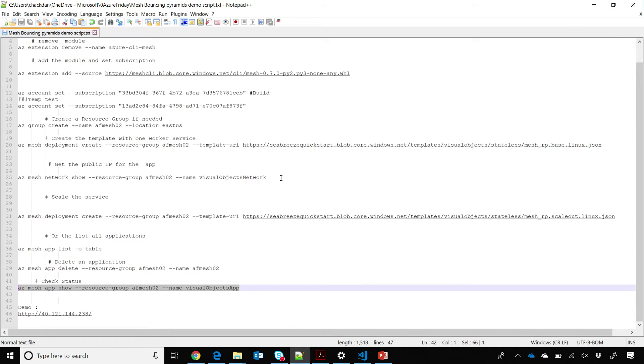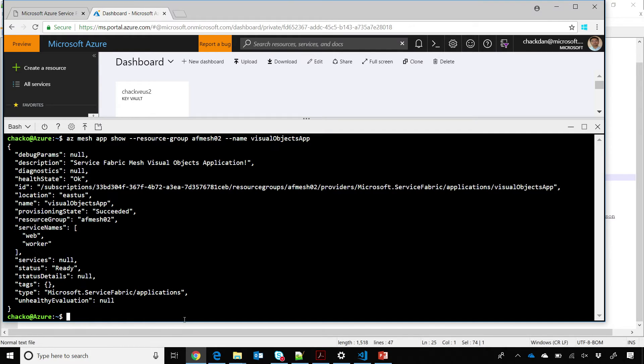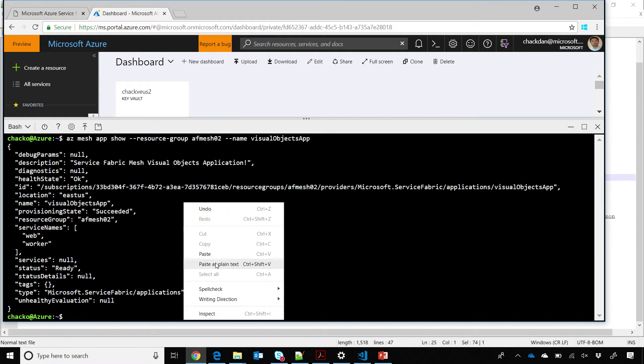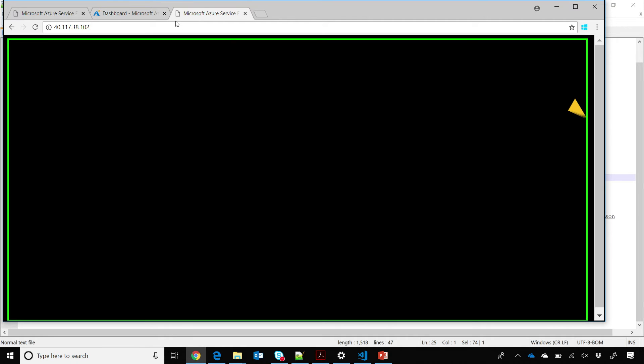Yes, I do. Let's just go get the network configuration — it's 'az mesh network show'. These CLIs are something which we are trying to make user-friendly; this will change over time, and it should give you the ingress endpoint as part of the output. This is preview, so these are things customers have told us and we will do. The public IP happens to be this one. Let's take that and put it in the browser — if I remember, your app looked like Space Invaders or Asteroids. Yes, Asteroids — that was an interesting game which we had done at Build.